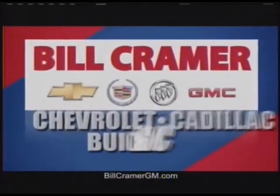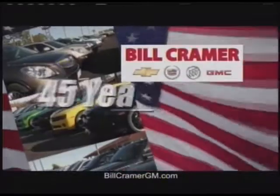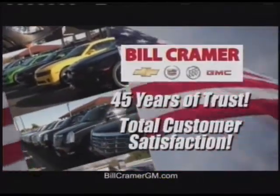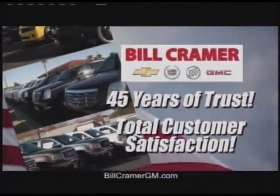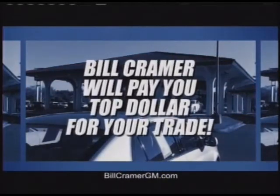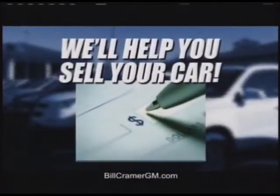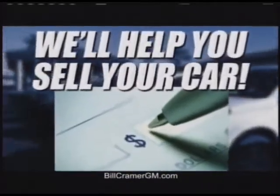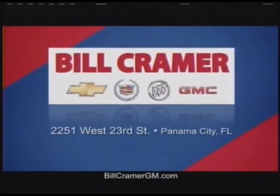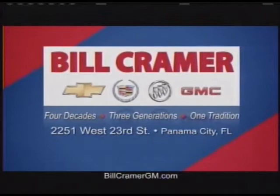Bill Kramer's Chevrolet Cadillac Buick GMC is Panama City's exclusive full-line dealership, built on a 45-year foundation of trust and total customer satisfaction in all departments, including our huge pre-owned department, where we'll pay top dollar for your current automobile as a trade-in, or we'll place your vehicle on our lot and help you sell it. Four decades, three generations, one tradition.